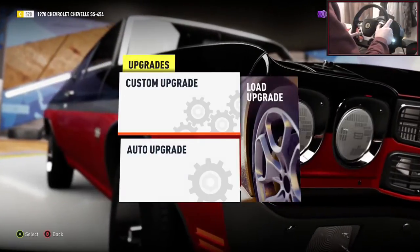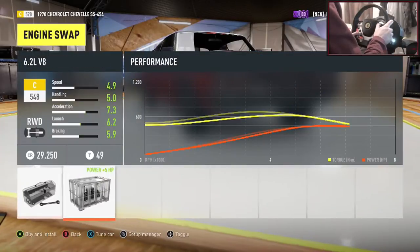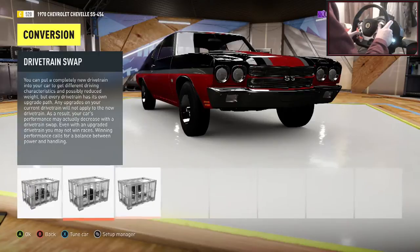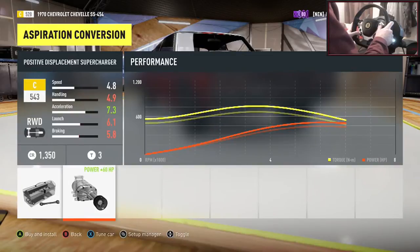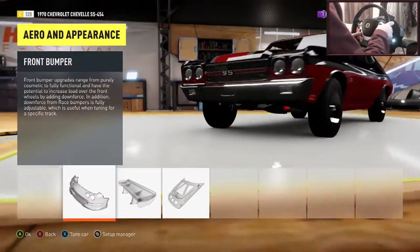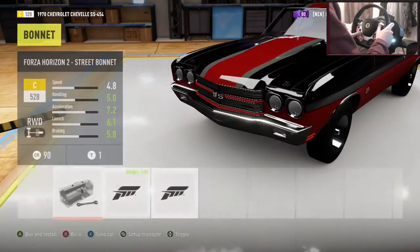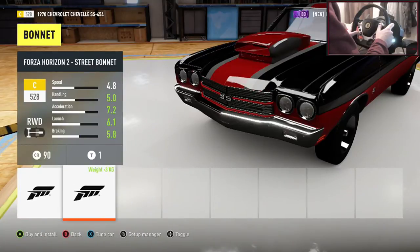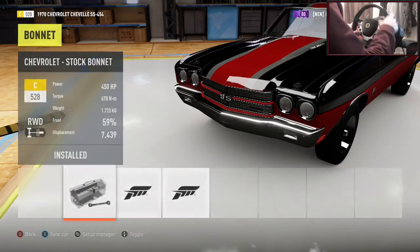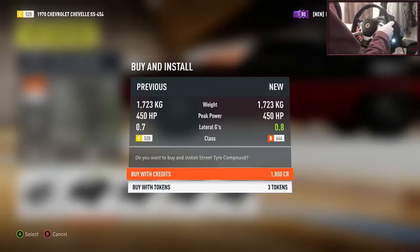Onto the actual video — let's go to the upgrades, custom upgrades. He said naturally aspirated engine. It's already rear wheel drive so there's nothing we can change there — we could have put a supercharger in but stock aspiration it is. For bumpers I don't think there's too much I want to do there. Seeing as this is going to have a little bit of power I'm going to go with street tyres.